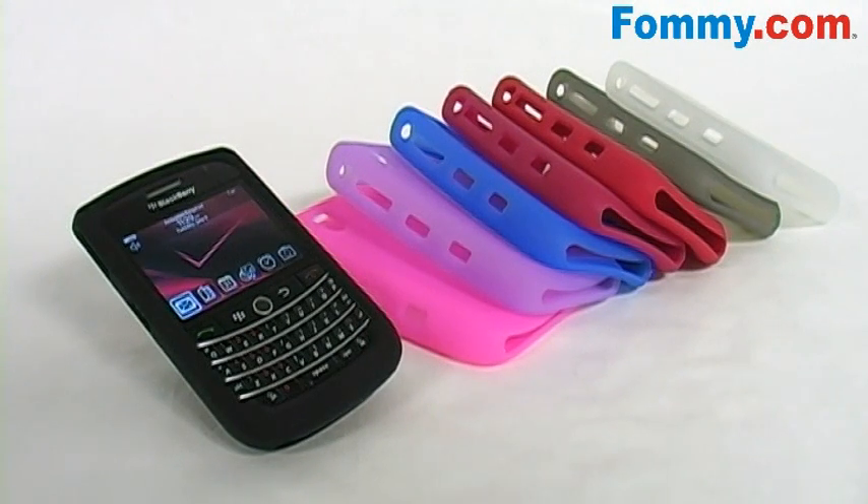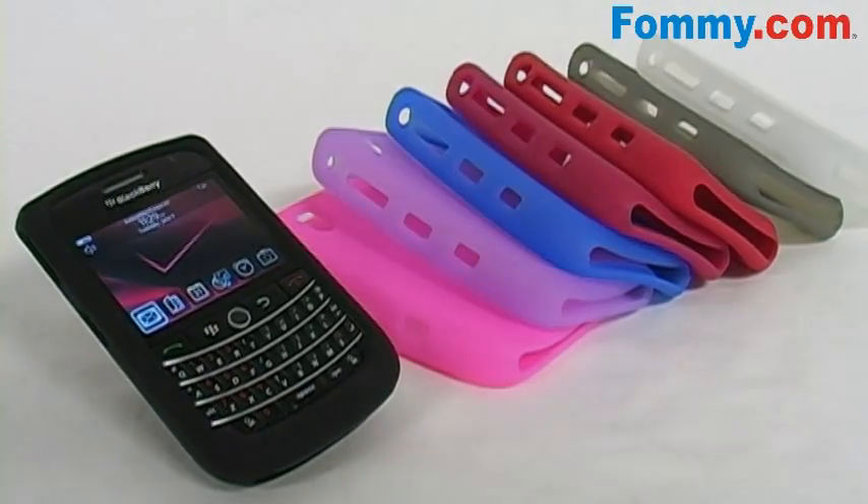So start protecting your BlackBerry Tour 9630 with Amzer's silicone skin jelly case, now available at Foamy.com.